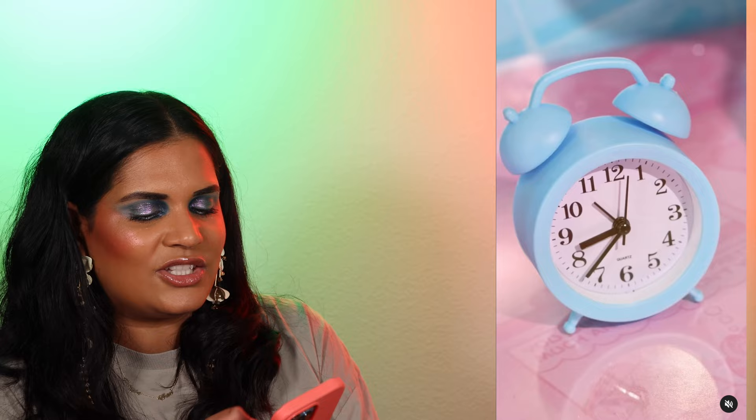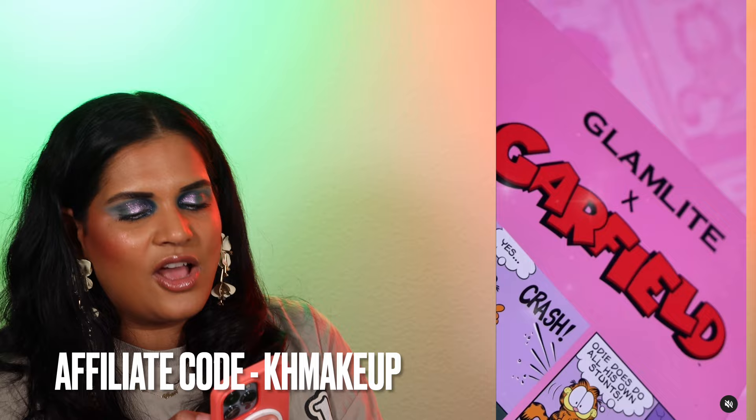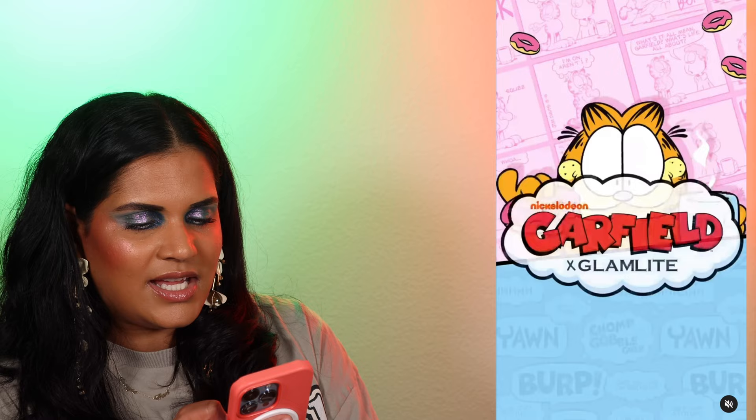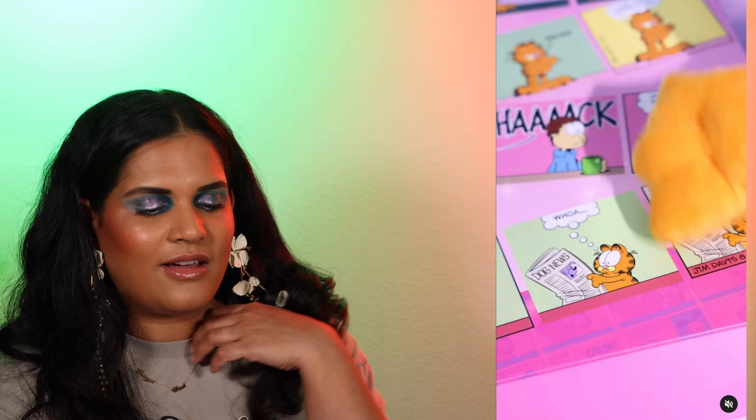We have the Garfield collection — Glamlite just sneakily dropped a little video showcasing their next collaboration dropping this week, and it's with Garfield. My speculation is the shades will match the packaging — a pastel palette with yellows and greens, then maybe some mid-tone mattes to make it more versatile. I'm thinking a cross between the Barbie palette and the ice cream palette, pulling from those color stories.